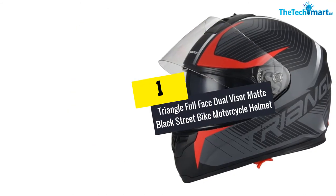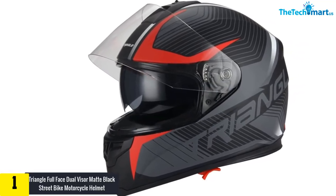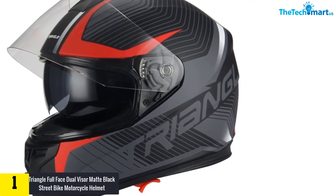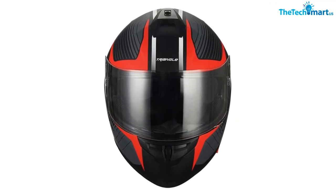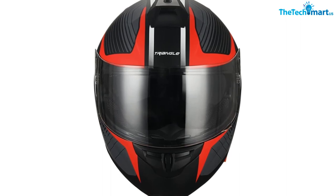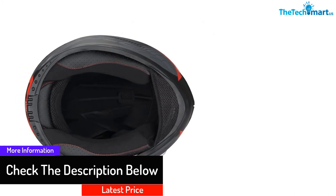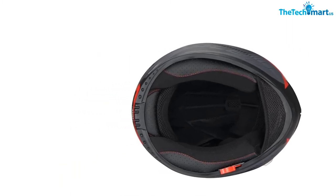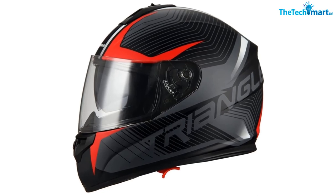And finally at number 1, we have the Triangle Full Face Dual Visor Matte Black Street Bike Motorcycle Helmet. This full face helmet with medium-sized circumference is one of the most comfortable helmets on the market. The cozy ventilation system lets air circulate to keep your head cool while riding, and keeps you breathable throughout the ride. Moreover, this DOT approved protective gear has a shell with advanced ABS construction. The high-pressure thermoplastic technology of the shell ensures ultimate safety to your skull. The rear and front vents also maintain optimal air circulation so you can breathe comfortably while wearing this protective gear. Furthermore, the helmet comes with a multi-density EPS liner, which provides ultimate protection of your head against crushing. The dual PC visor is resistant to scratching.